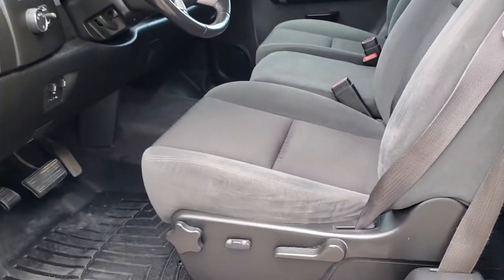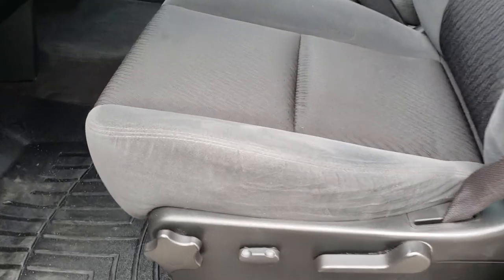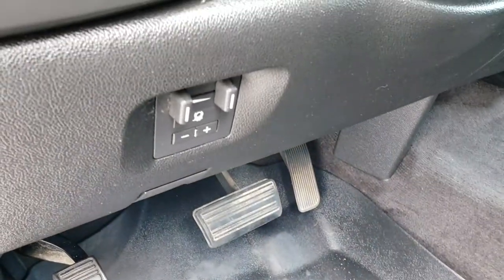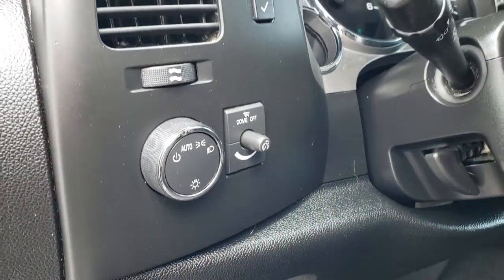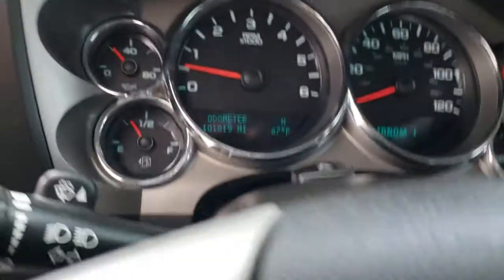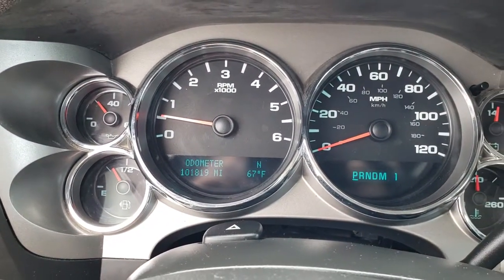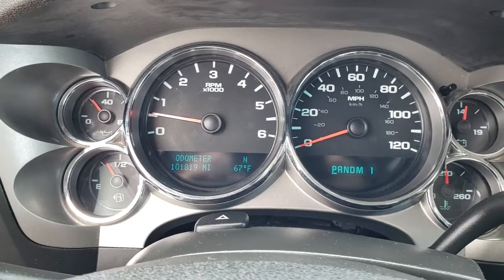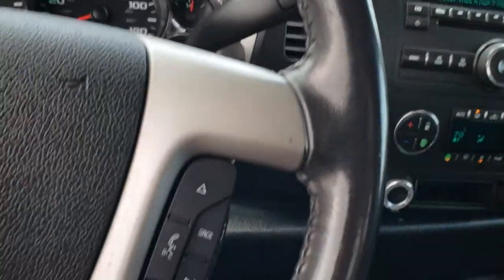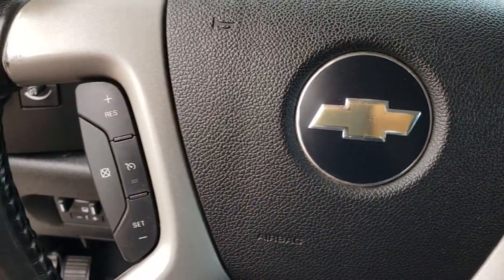Inside, this truck has the LT1 package. There are no rips or tears — it gives you the black cloth interior, the power driver seat, lumbar and back rest. WeatherTech floor mats throughout. You have the built-in brake controller, auto headlamps, power windows, power locks, and power mirrors. Inside the truck, this one has 101,819 miles. The instrument cluster is nice and clean. You get the leather-wrapped steering wheel, Bluetooth audio controls, and cruise controls on that side.